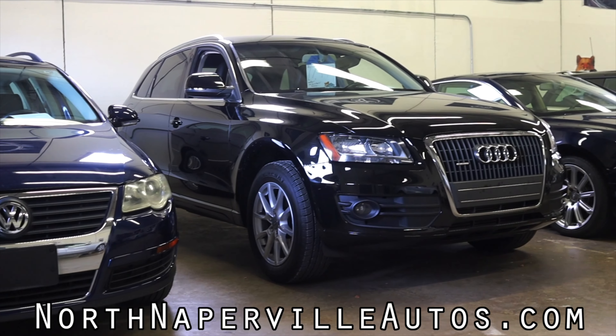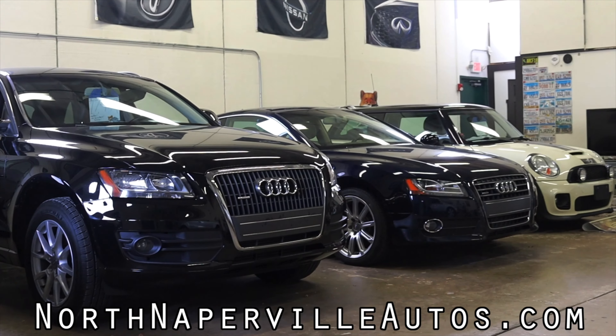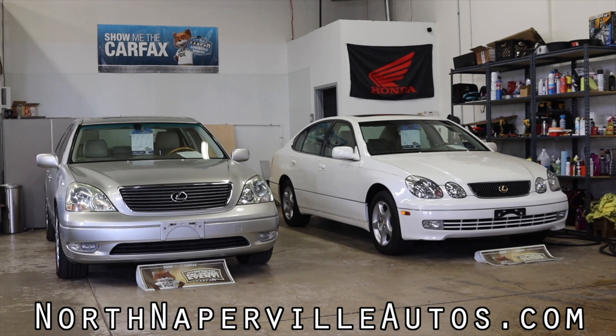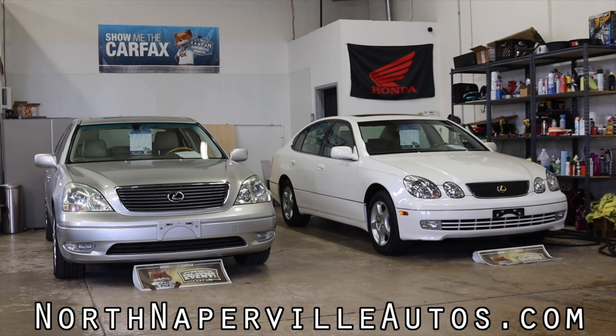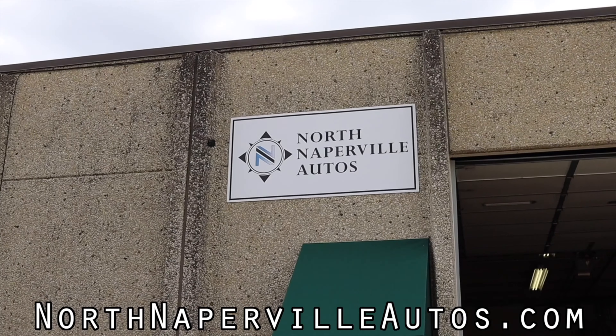You guys already know that North Naperville Autos is the number one dealer of used cars in the Chicagoland area, but they are now offering shipping on all of their online purchases. That's right — if you buy a car at North Naperville Autos online, it'll be shipped directly to your front door.